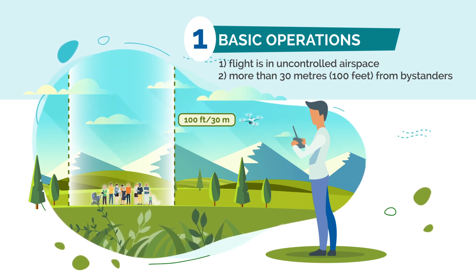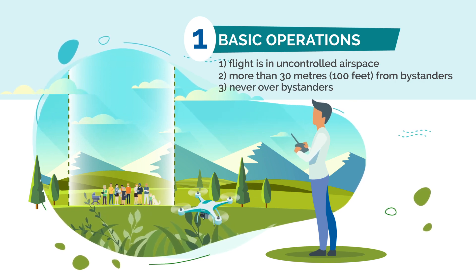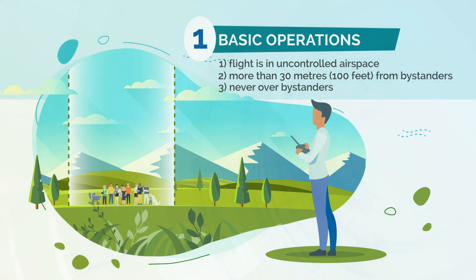This means any person who is not involved in the operation of the drone. And three, your drone is never flown over bystanders.